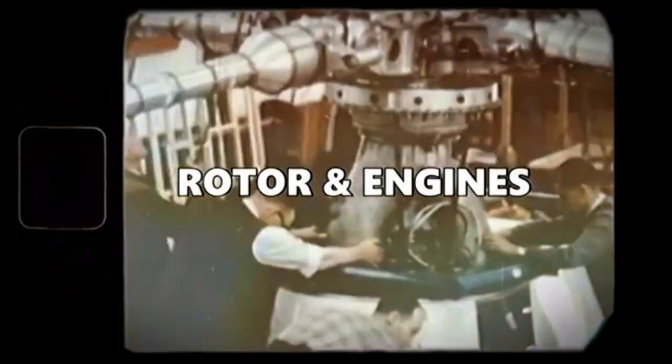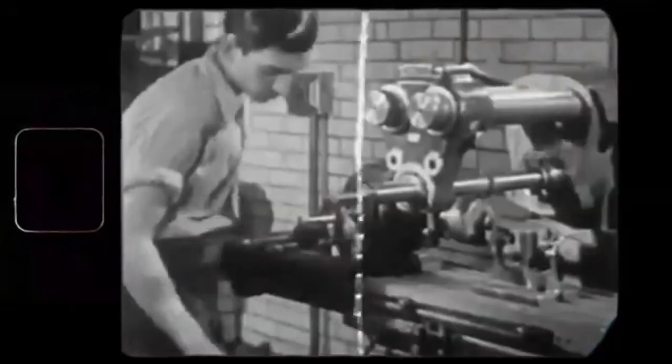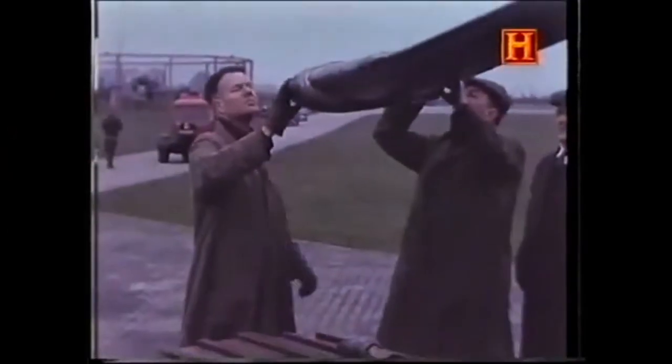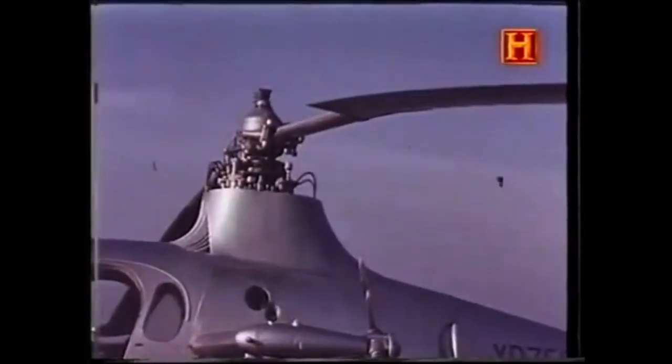The Fairey Rotodyne was in design and function a compound gyroplane. It combined a large four-bladed rotor for vertical lift with fixed wings and propellers mounted on stubby wing pylons for forward thrust and lift during cruising. The rotor had a diameter of 90 feet. During vertical flight — takeoff and landing — it was driven by compressed air and fuel fed through tip jets at the ends of the rotor blades. These tip jets eliminated the need for a tail rotor, as they produced no torque requiring counteraction. In cruise flight, the rotor was not powered; it autorotated freely while lift was primarily provided by the fixed wings.